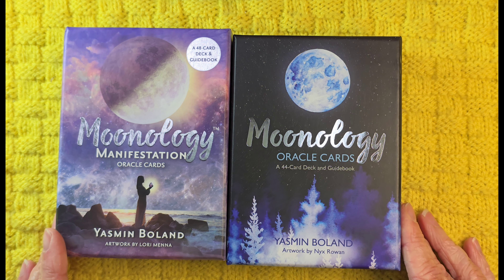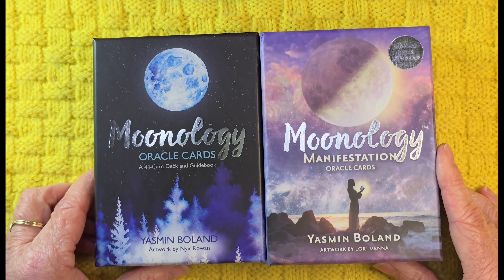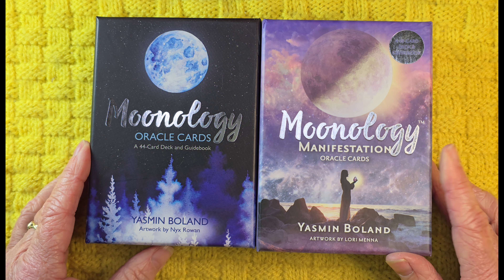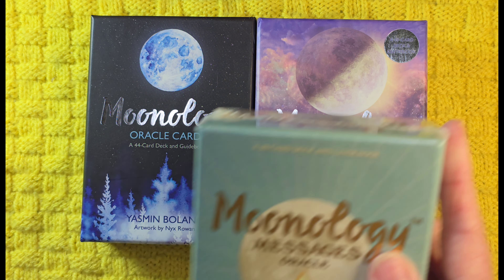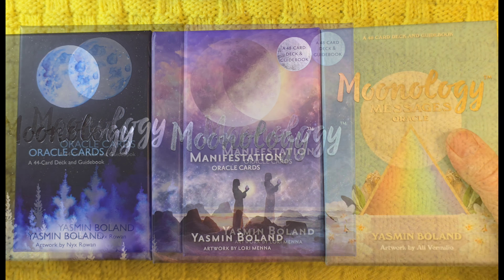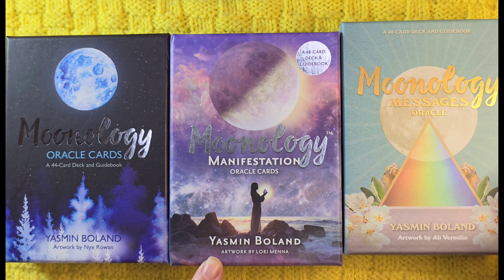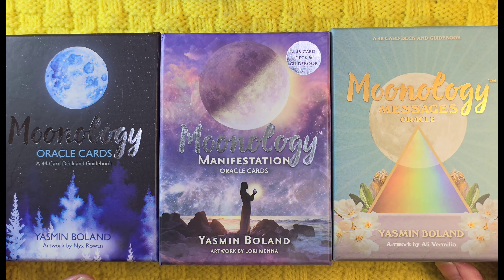So I wanted to see how they lined up with the other two decks. This was the original Moonology deck, then this is the second deck, the Manifestation Moonology one, and then this is the Messages Oracle. They've all got different artists who did the artwork — the first one was Nyx Roman, the second one Lauri Mena, and this is Ali Vermilio. They haven't stayed with the same artists.